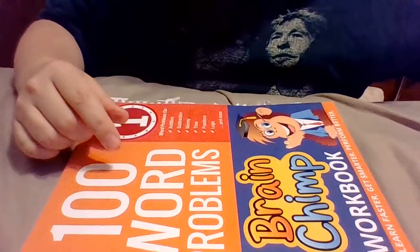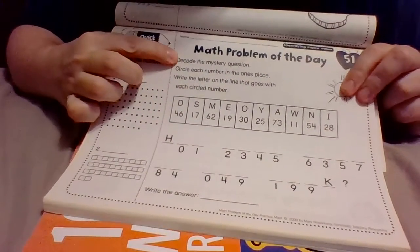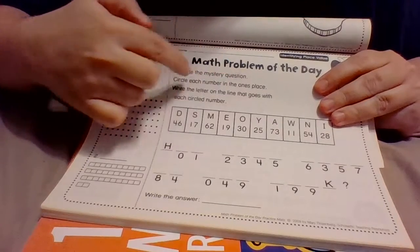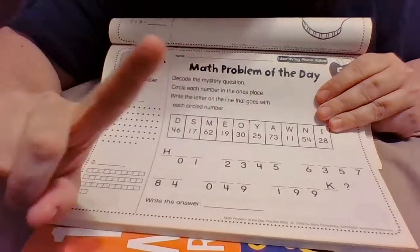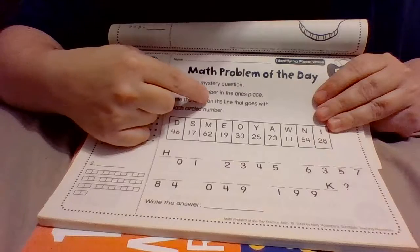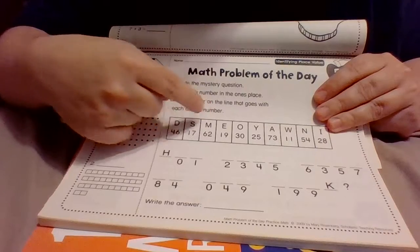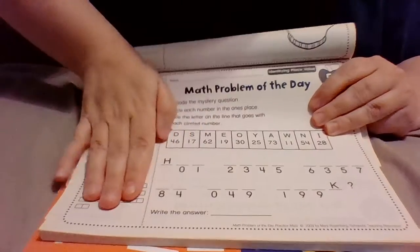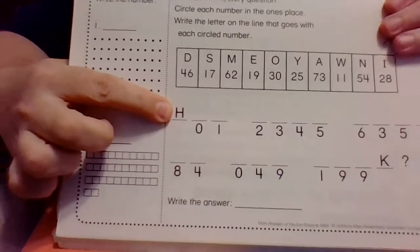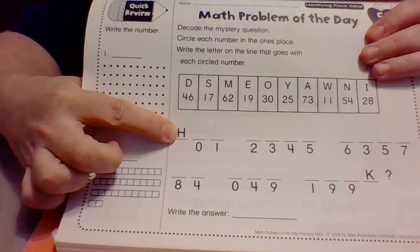Now I'm going to show you one more thing really quick before we go. This is the second page you're going to be working on and it says 'decode the mystery question — circle each number in the ones place.' It sounds tricky but I'll explain what to do. Right here they put letter H for you so you don't have to figure that one out because they already gave it to you.